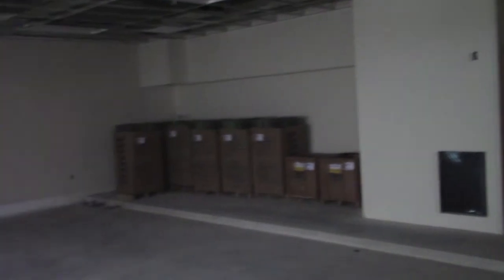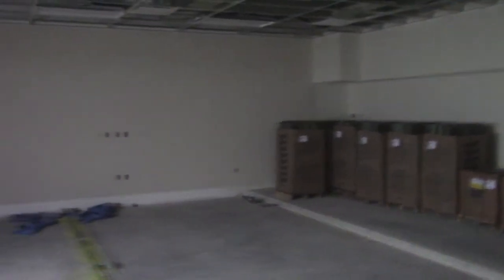We always like showing off this kindergarten classroom because it's always the furthest ahead. Starting to get the textured walls in, the grid on the ceiling — even light panels are in place. Should be nice if we had light.